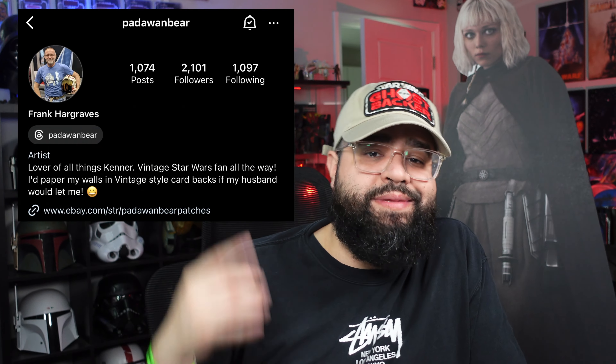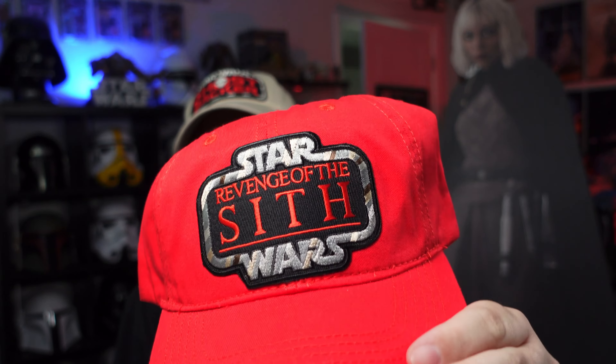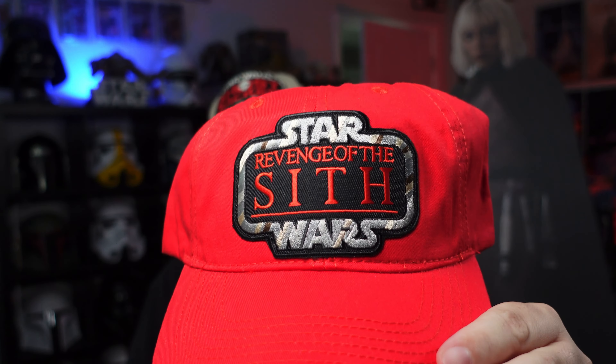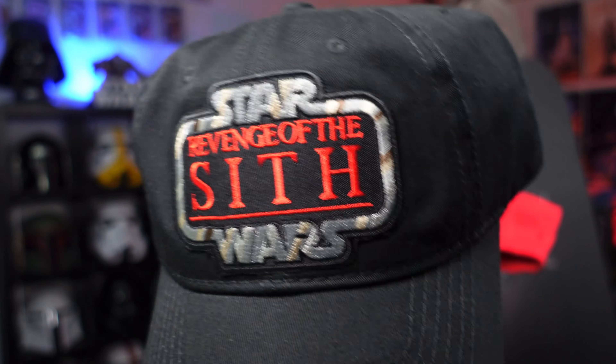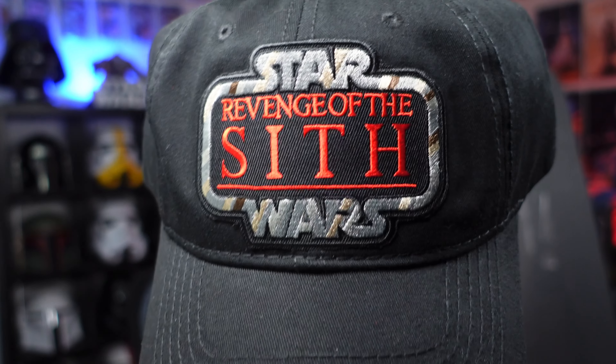After that I went to my guy at Padawan Bear — he does custom hats. I hit him up and asked if he could make a specific hat for me, and he did. Shout-out to him — I'll drop the link to his Instagram. Revenge of the Sith is my favorite Star Wars movie, so he made me two custom Revenge of the Sith hats. They fit so good — if something fits me, I get it in every color. He also sells on eBay. Definitely go check him out.